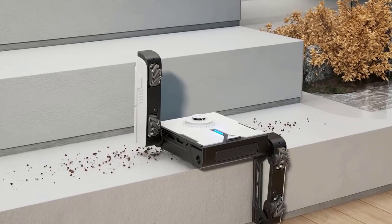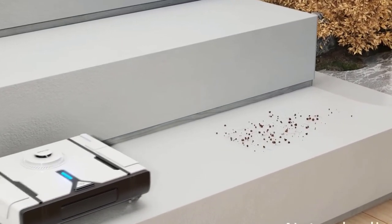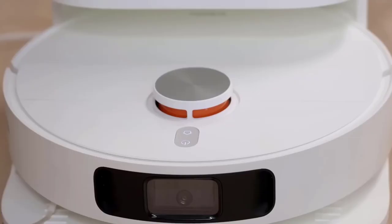One such breakthrough is the advent of robot vacuums. These intelligent machines have revolutionized the way we keep our homes clean, making it easier than ever to maintain a tidy living space.